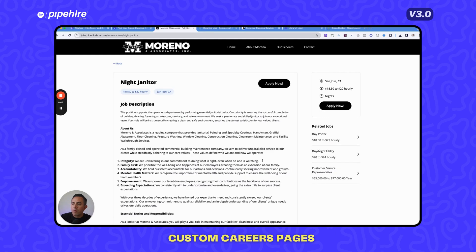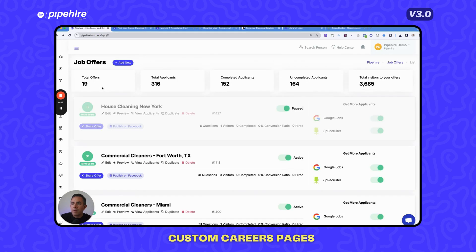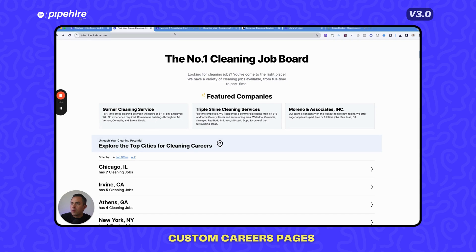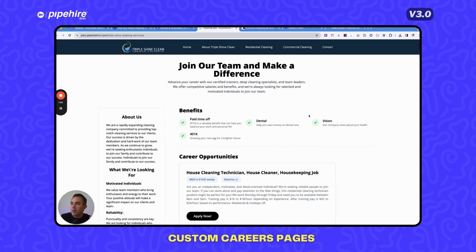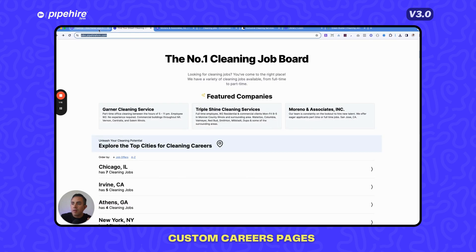As you can see, this company has four positions open and when a candidate clicks directly on one, they are taken to your job application form. You don't need to update your web designer or webmaster — it pushes automatically. These pages are also listed on the Pipeheart cleaning job board, bringing organic traffic that is higher quality, cheaper, and helps you hire people faster because they align with your brand and values.